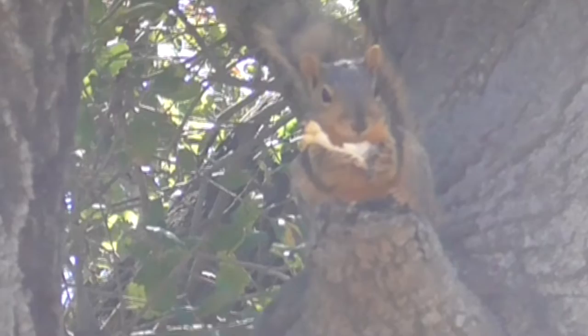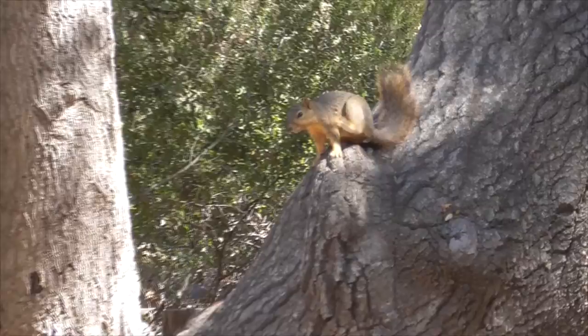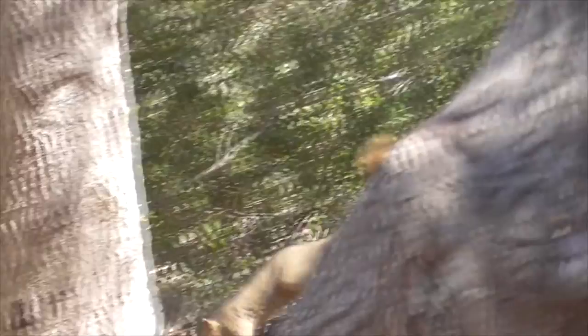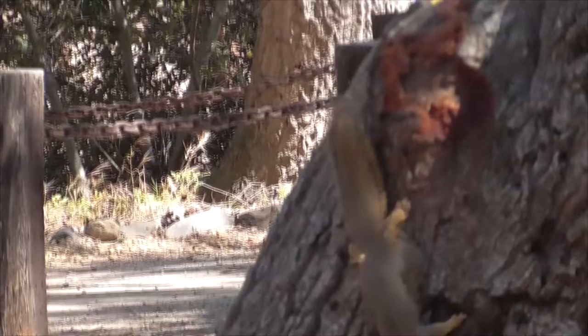Where do eastern fox squirrels live? They naturally come from the East Coast, but today we find them throughout the Dakotas, Canada, and down to California. They were introduced to California in 1904 at a veterans' home in Los Angeles — it seems the veterans were lonely for squirrels and brought them from the East Coast. They're very versatile but most successful among smaller forest patches. They thrive in oak, hickory, walnut, pecan, and pine trees, especially for the nuts they like to store in winter. You find them in more interspersed trees, as opposed to the dense, crowded trees where you might find a gray squirrel.